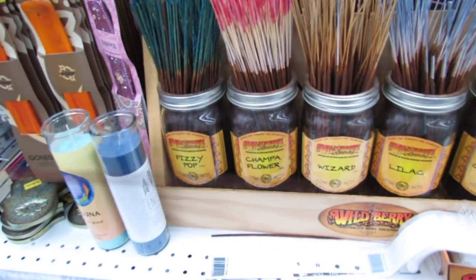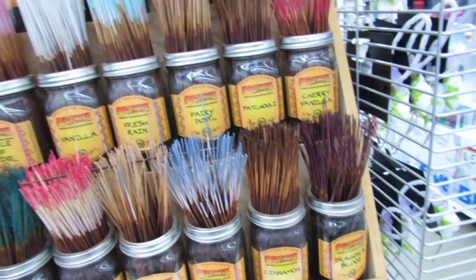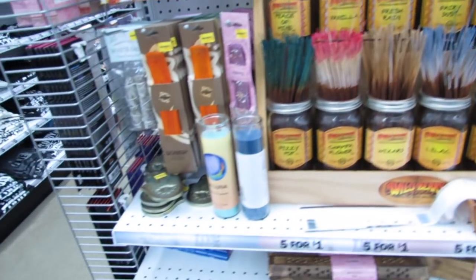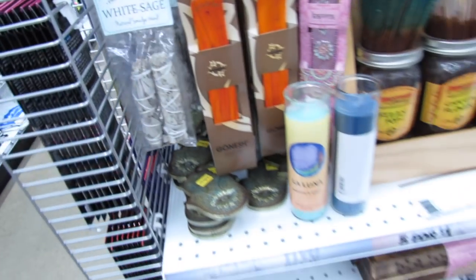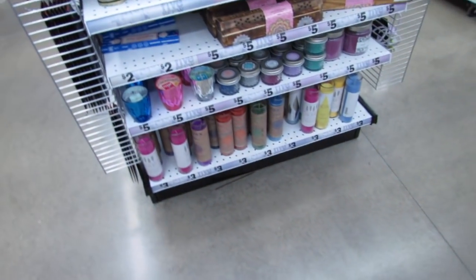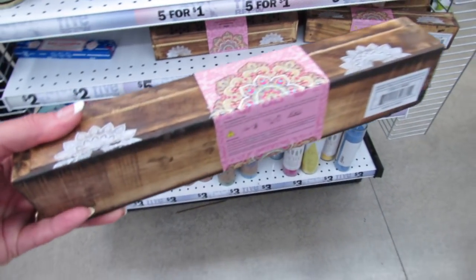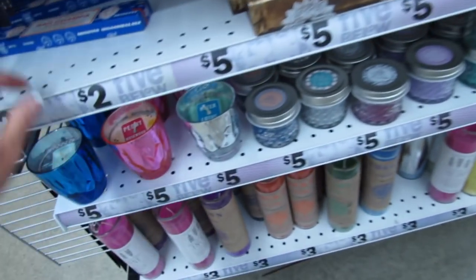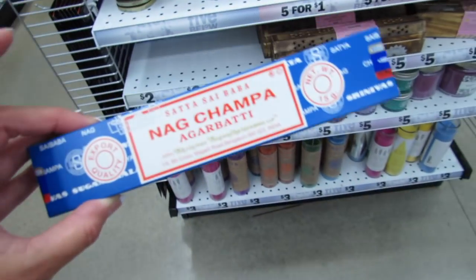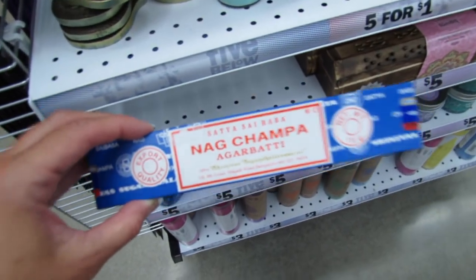I want to smell this champa flower because I really love Nag Champa. They have some sage here if you like to smudge, and some candles. This is a nice little incense box for just five bucks. This is my favorite of all time — this is the Nag Champa incense; it smells so amazing.